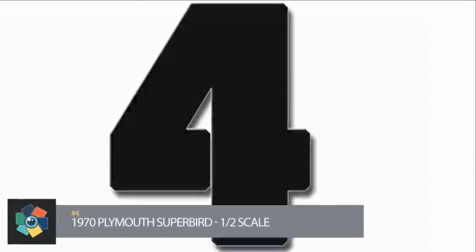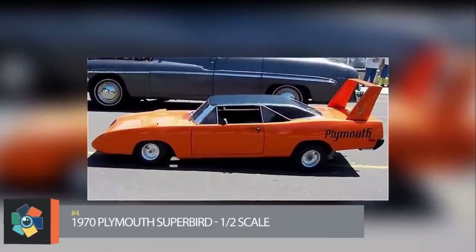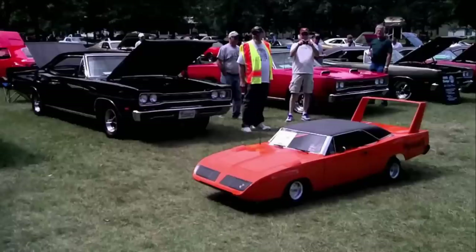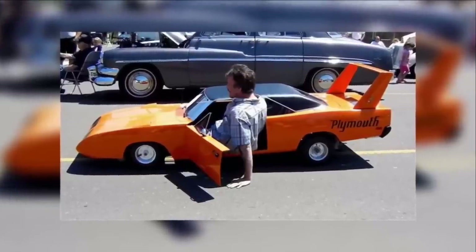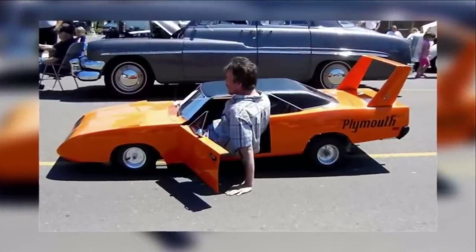Number 4: When it comes to the embodiment of passion and devotion one has for cars, it doesn't get any better than this. This incredible replica of the famous American muscle car also comes with its own Briggs and Stratton engine. This little super bird really has it all, and after a lot of hard work and impeccable precision and details, the designer came up with the perfect replica of the real thing. He really did a marvelous job and we applaud him for his creation.